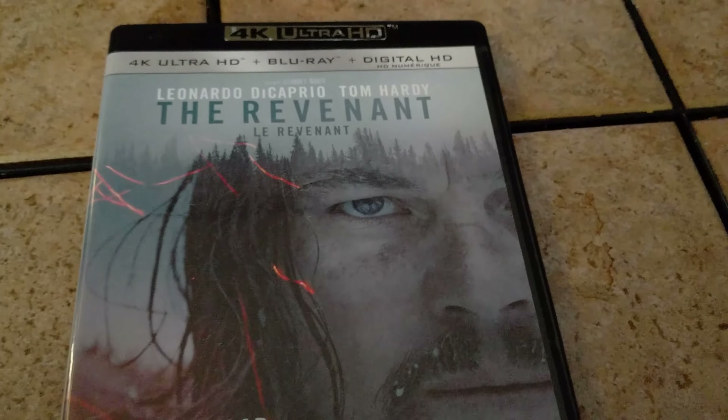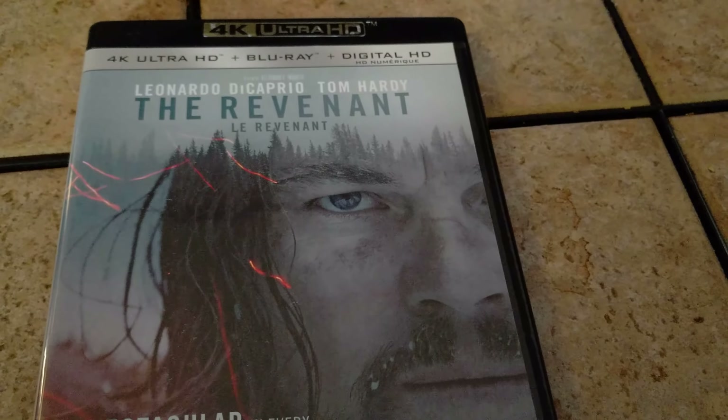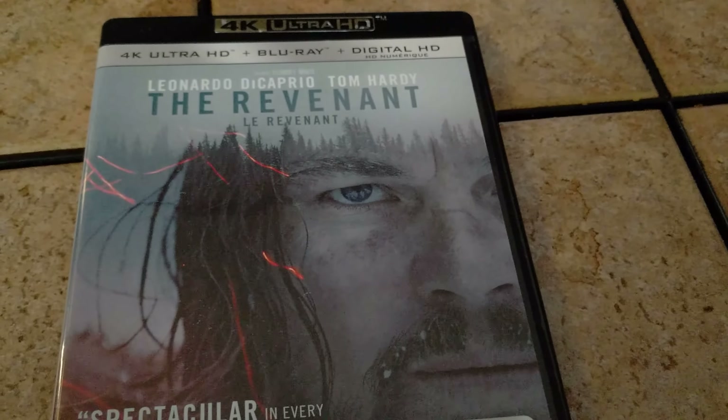So there seems to be a lot of interest in the 4K version of The Revenant, and I'm not surprised. It's an amazing movie, one of the best movies I've seen in a while.